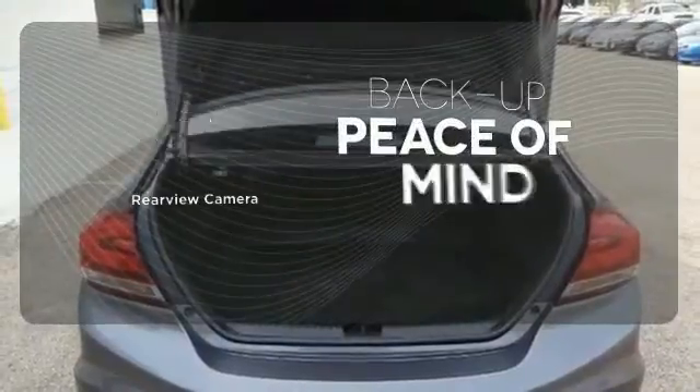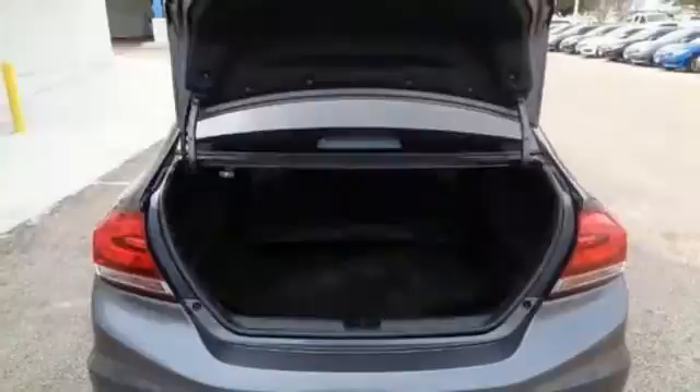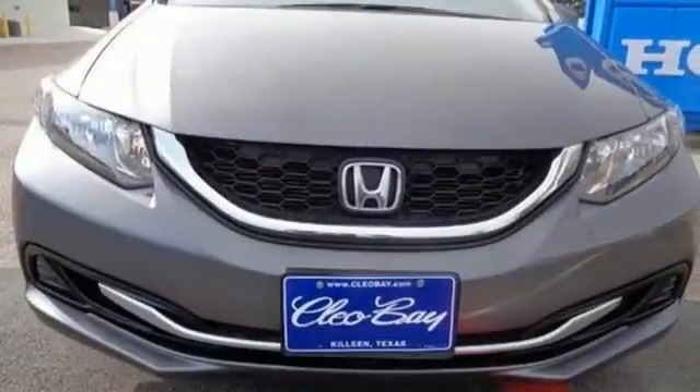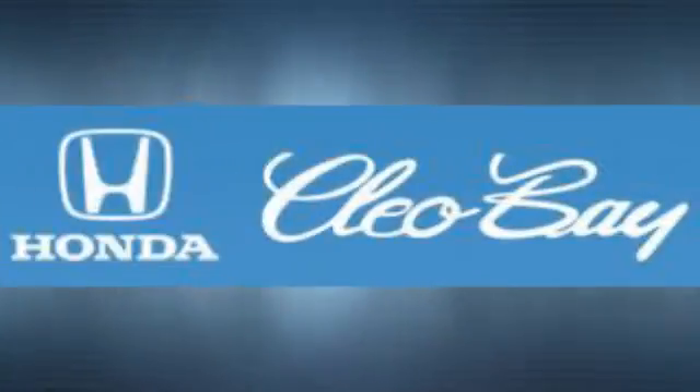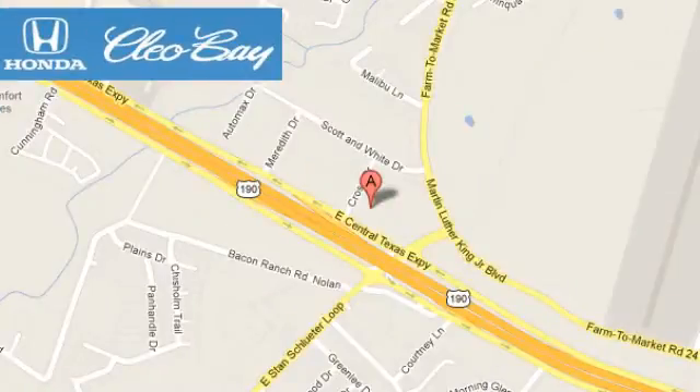Hindsight is 20-20 with the backup camera. Cruise in and take a look at this safe and stylish Civic today. Clio Bay Honda is one of the premier Honda dealers. We're conveniently located at 3907 East Centex Expressway in Killeen, Texas.